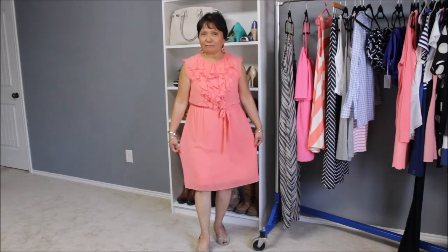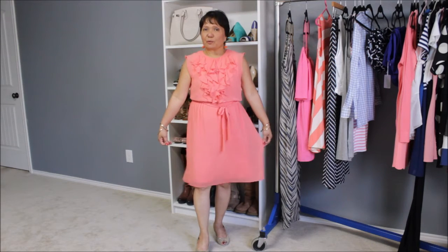It's chiffon — I said it right, Stephanie. And you can actually use this for a business meeting, or just going out to dinner or something like that.